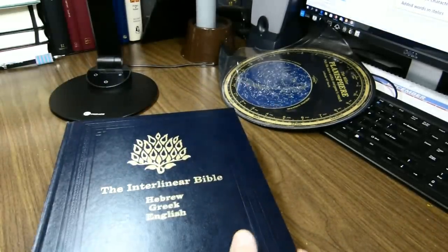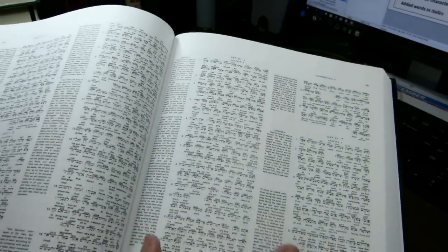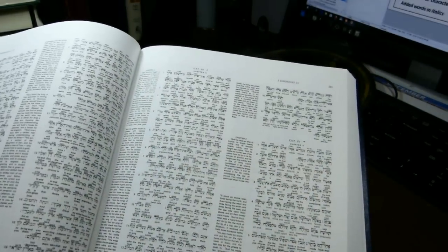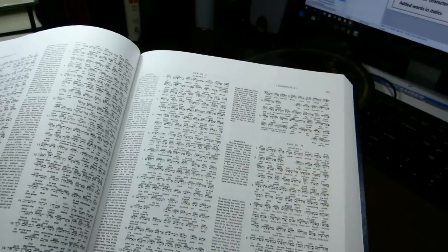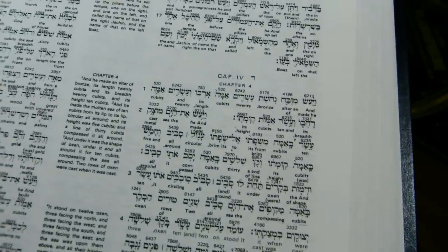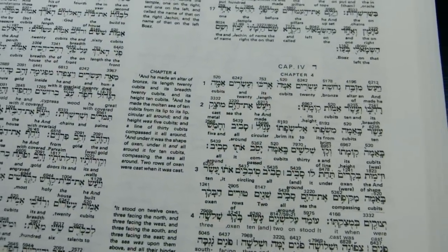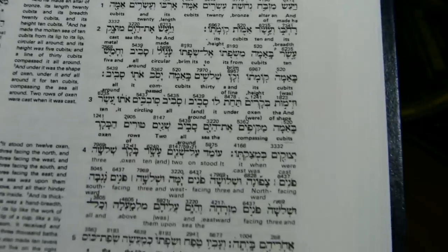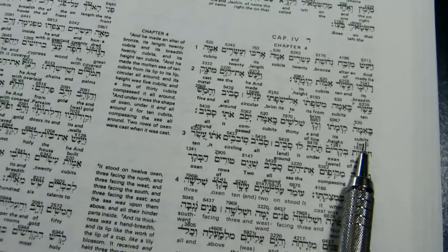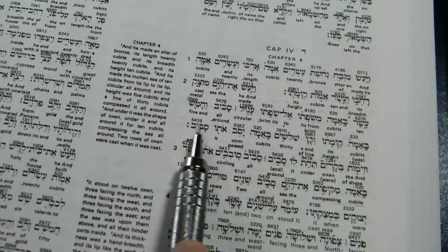The text here is in four columns. Two of the columns are translation columns, and two are interlinear columns. The broad interlinear columns have the Hebrew, or the Greek, and the English, and the Strong's numbers. For instance, here is the Hebrew and English with it, and then the Strong's numbers are above the Hebrew words.